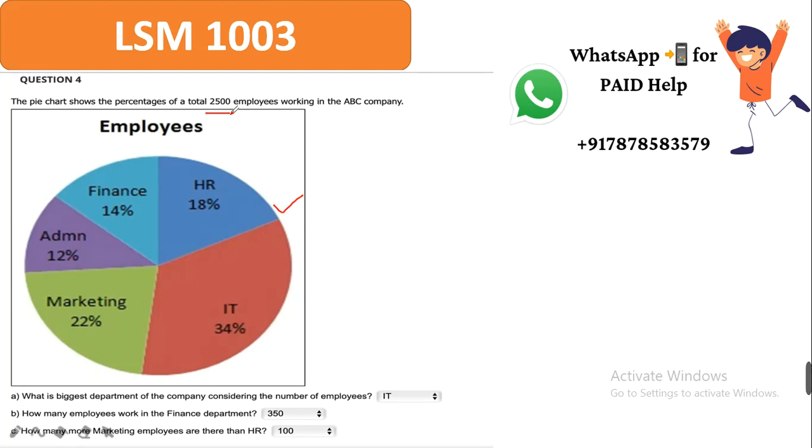Total employees in the company are 2,500. Going through the breakup: HR department has 18% employees, Finance 14%, Marketing 22%, and IT department 34%. Total employees are 2,500 — that is 100%. So 100% is equal to 2,500.